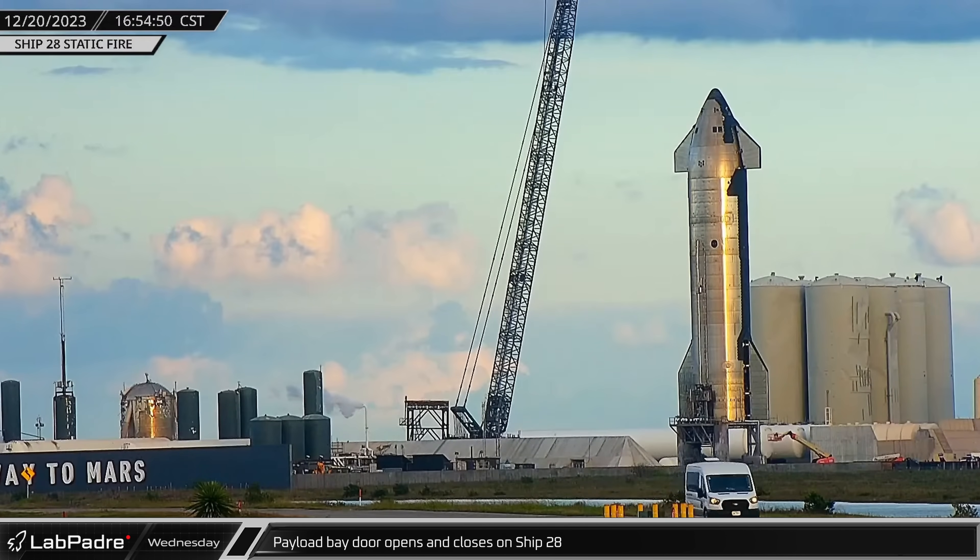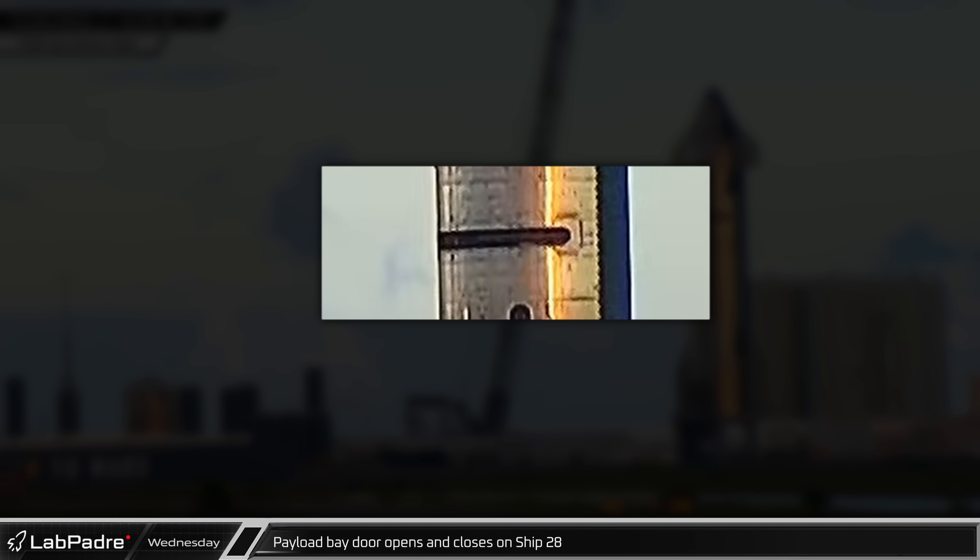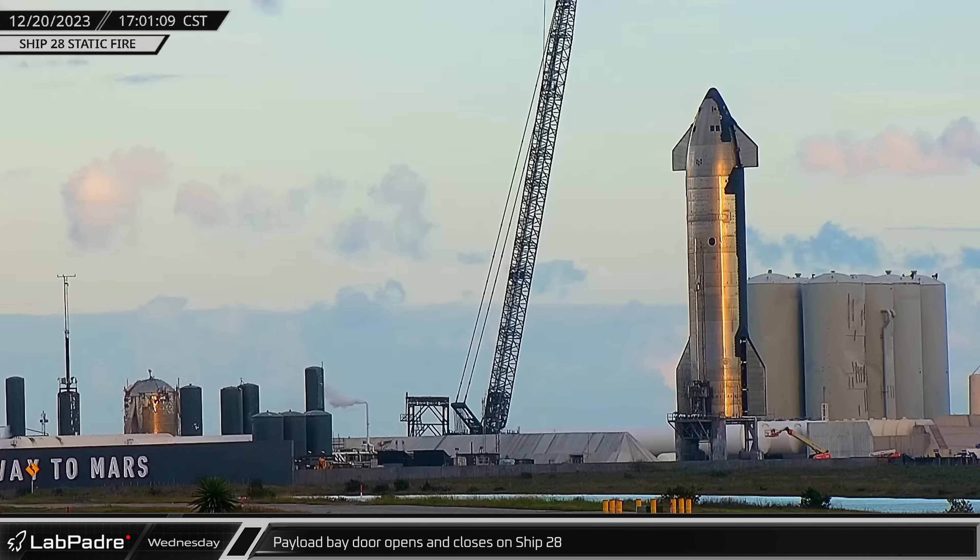Several hours later, we saw that Starship's testing for the day was not yet complete. Just before 5 o'clock, Ship 28 performed a test of its payload door, opening and closing it. As of now, we are still unsure if SpaceX is planning to test payload deployment on the next flight test.